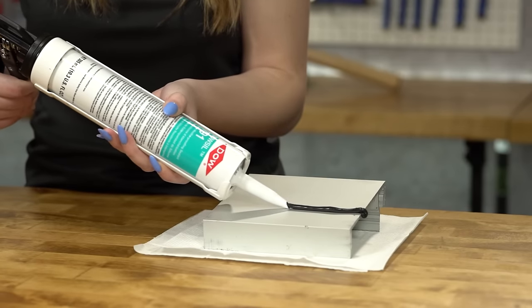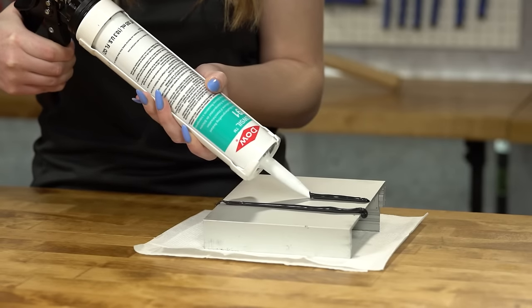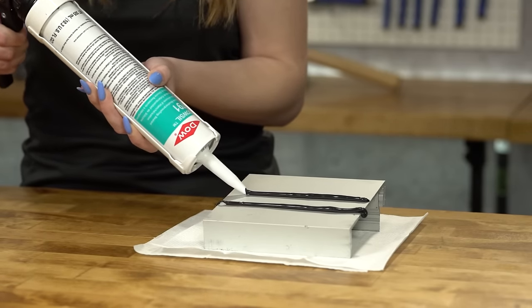This product is available in sausages, cartridges, pails, and drums, as well as 7 standard colors and custom color matching.